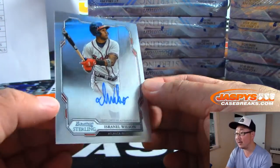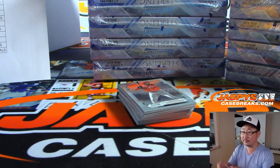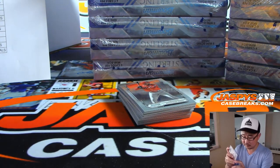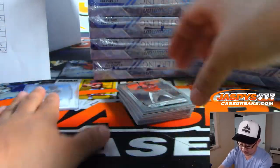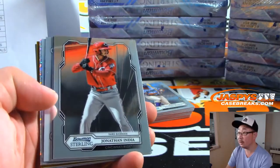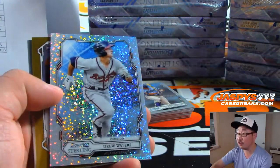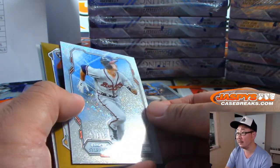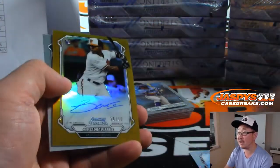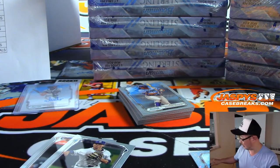There is Arasnel Wilson for the Braves — that'll be for Tom S. There's Drew Waters, speckle to 99. And Cedric Mullins for the O's, gold parallel, 26 out of 50 for John Alfies and the Orioles.